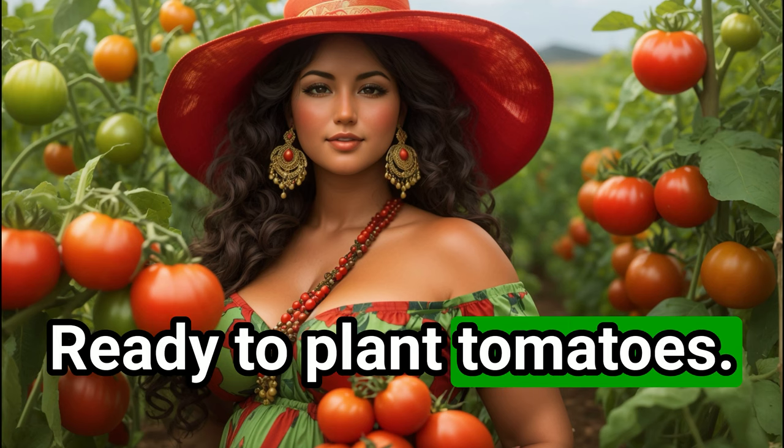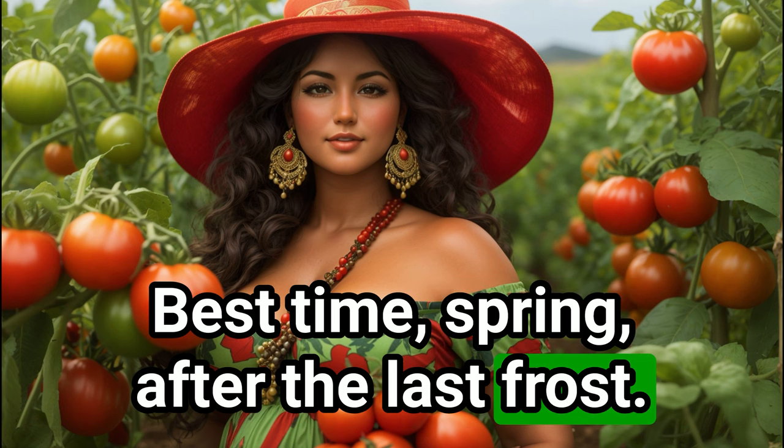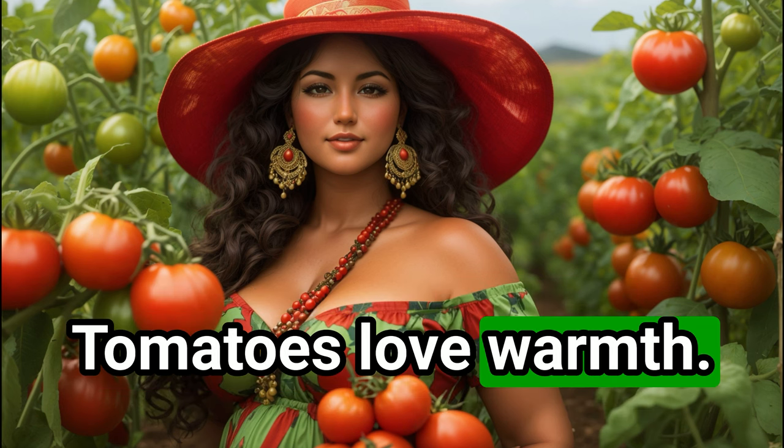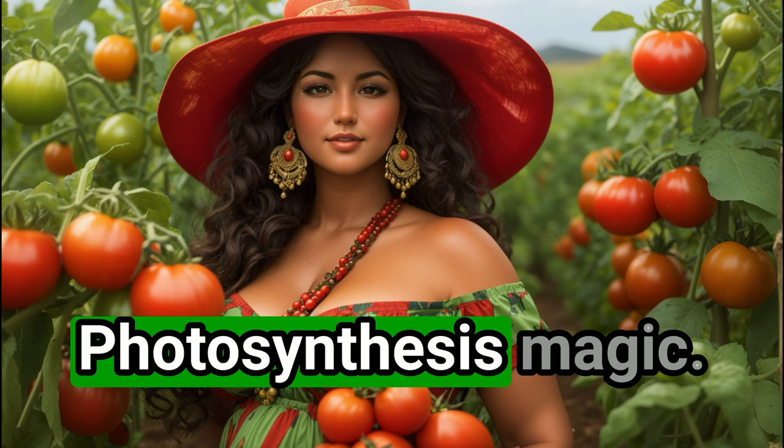Ready to plant tomatoes? Timing is everything. Best time: spring, after the last frost — tomatoes love warmth. Light matters too: full sun, 6 to 8 hours daily, photosynthesis magic.